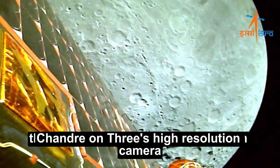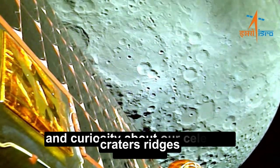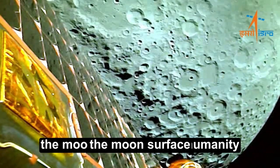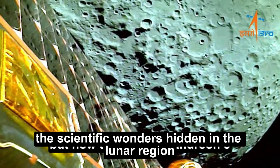Chandrayaan-3's high-resolution camera has captured details that were previously unseen — craters, ridges, and valleys, all forming a mesmerizing pattern across the moon's surface. These magnificent visuals reveal the scientific wonders hidden in the lunar region.